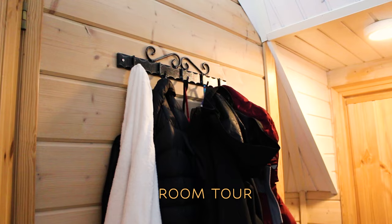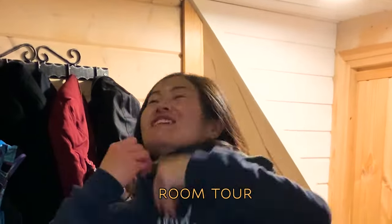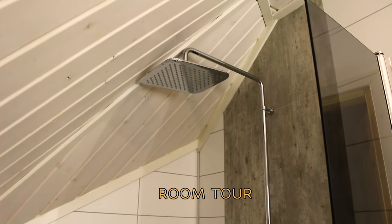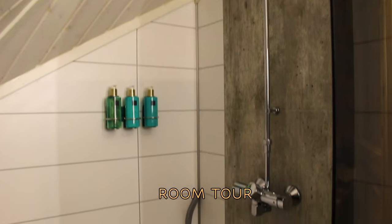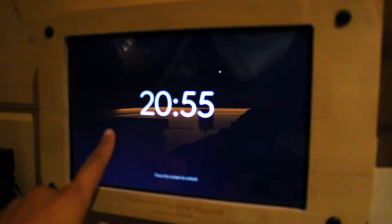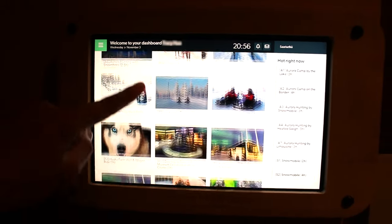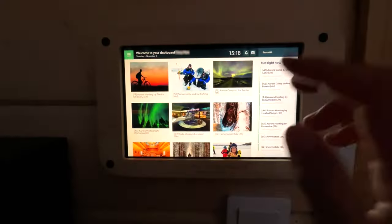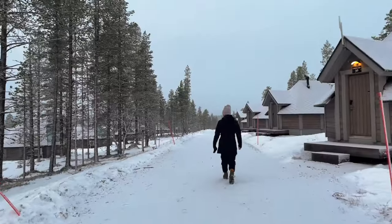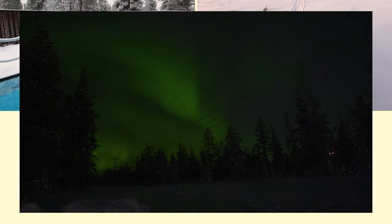There were plenty of hanger hooks on the wall for removing layers coming from outside. The bathroom was a Finnish-style open floor plan where there's no separator from the shower and the toilet, so the entire floor will get wet — however, they provide a floor squeegee. On the wall there's a digital screen where you can request service, book an excursion, check the weather, and be alerted when the northern lights appear. The hotel offers excursions at an extra cost. During our stay, we booked a few: arctic sauna, snowmobiling, aurora hunting, and husky sledding.